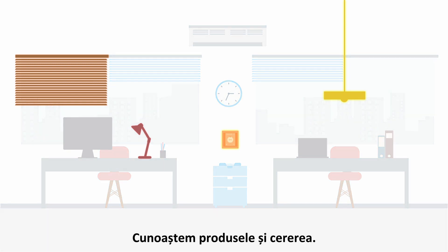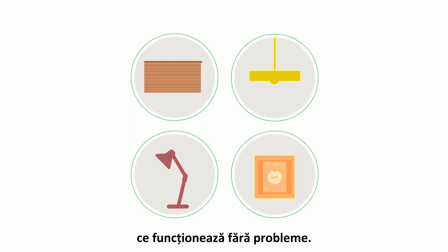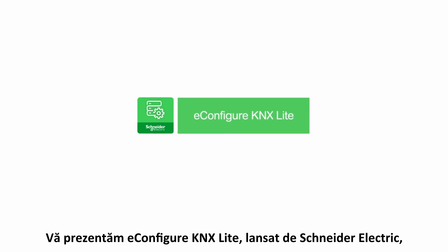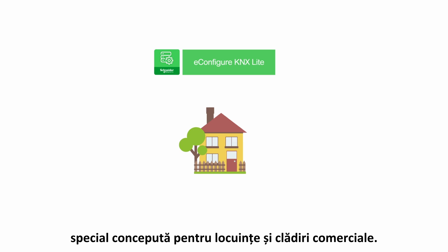We know the products and demand are out there, and now there is a smart, comprehensive solution that installs easily and works flawlessly. Introducing e-configure KNX light by Schneider Electric — the only design and commissioning automation solution made specifically for homes and commercial buildings.